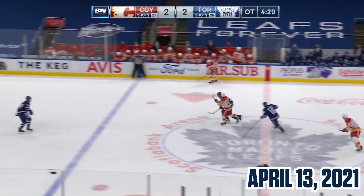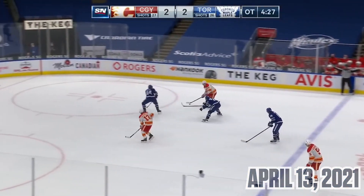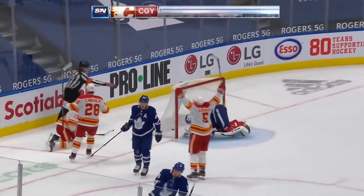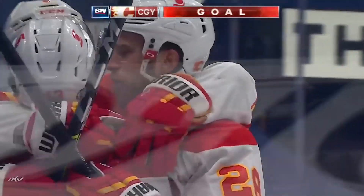Nylander overtime goal here at Scotiabank against the Flames. Here's Goudreau in! Johnny Goudreau scores! And Calgary has the game winner tonight.